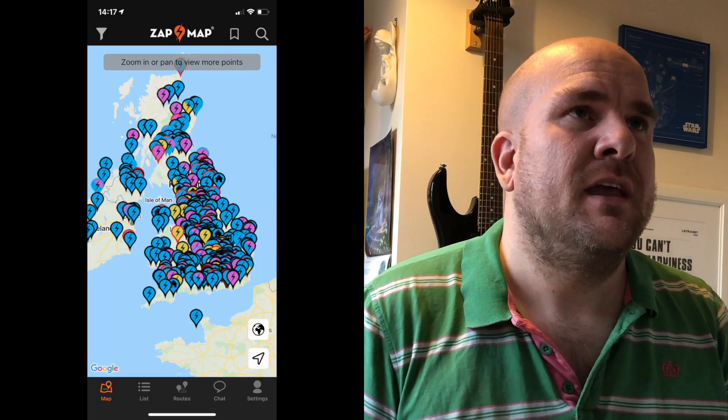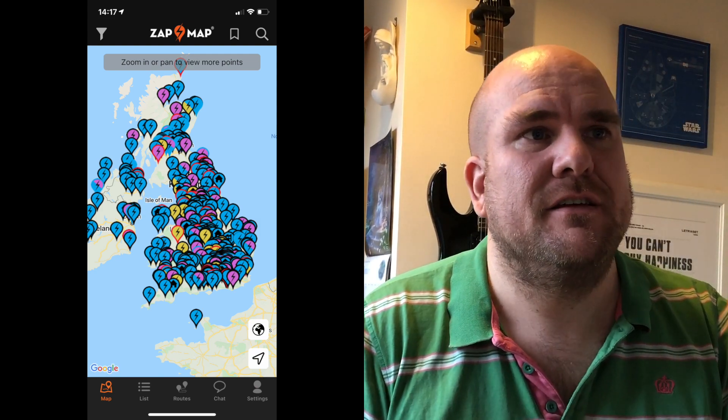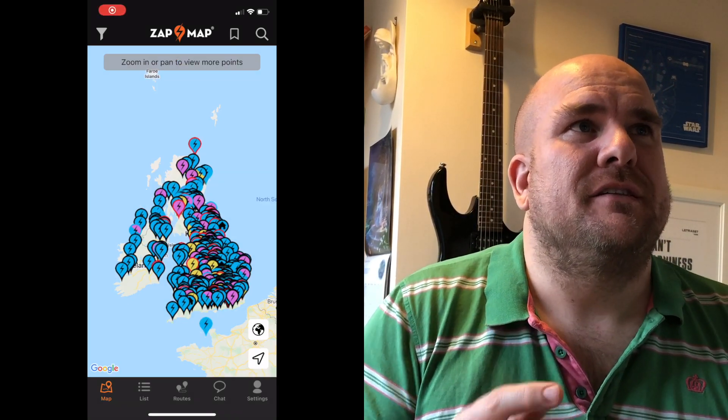But the app is so much more powerful than just looking at it straight away. I'm going to put a sort of share screen here — this is on my phone and it's the Zap Map app. When you first load it, you can see the screen is just packed full of chargers, and there's a way to simplify this.